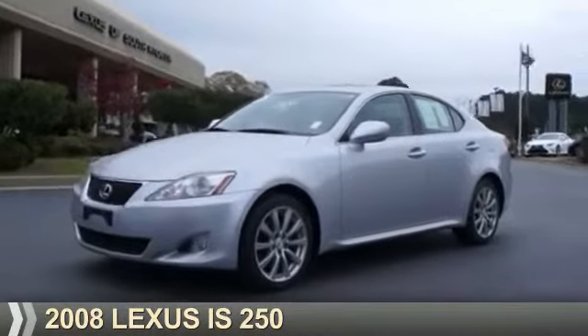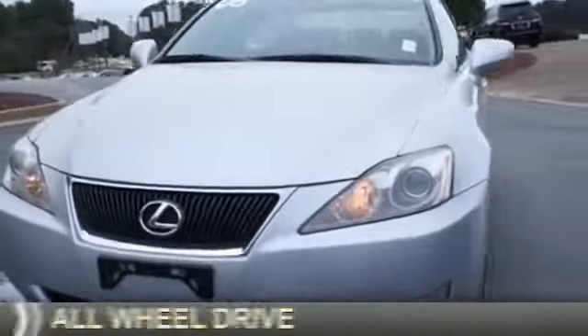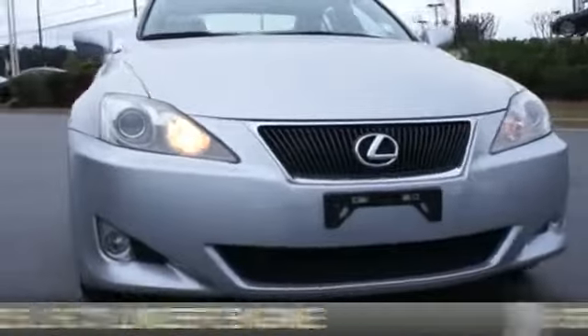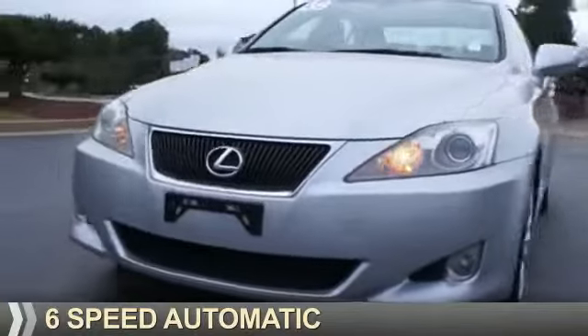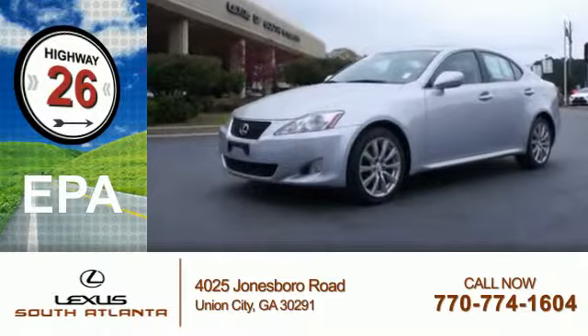Presenting the 2008 Lexus IS250. It's powered by all-wheel drive, a 2.5-liter six-cylinder engine, and a six-speed automatic transmission. Great fuel efficiency saves you money by requiring fewer trips to the gas station.